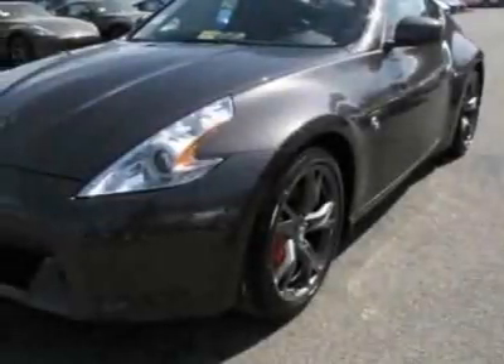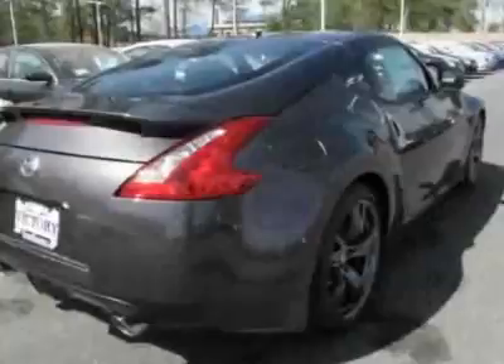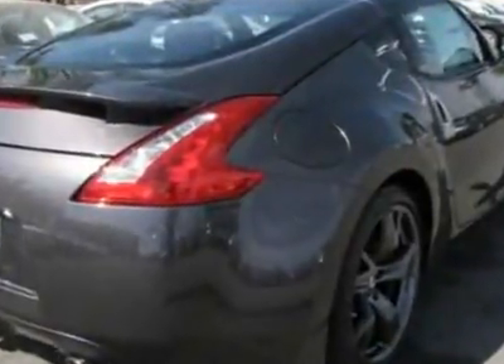Check out this new 2010 Nissan 370Z. For your protection, this vehicle has a full factory warranty.